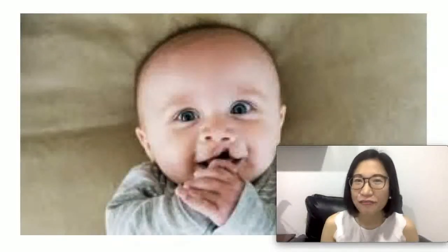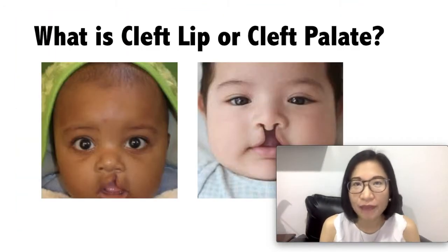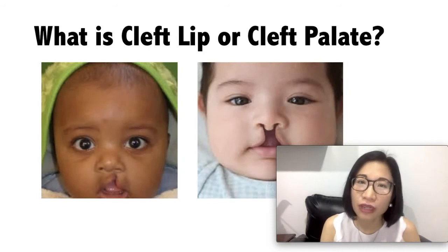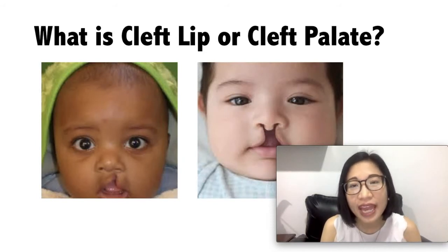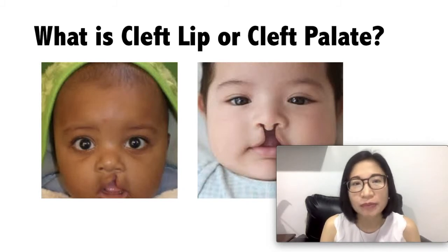Cleft lip and cleft palate. What is a cleft lip or a cleft palate? These are slits or openings in the upper lip for a cleft lip, and in the roof of the mouth for a cleft palate. A child may have a cleft lip or cleft palate alone, or a child may have both. A child may also have this single defect or it may occur with other defects.